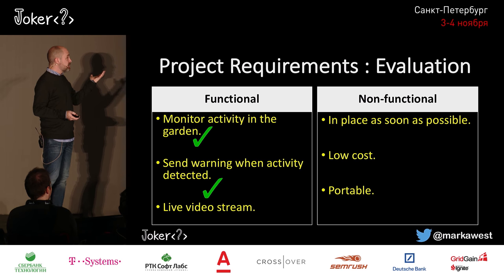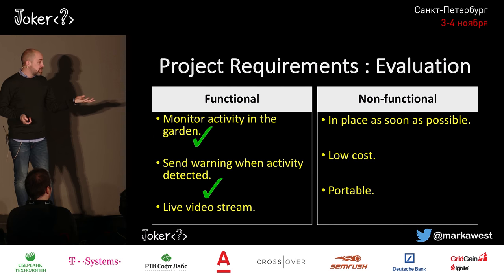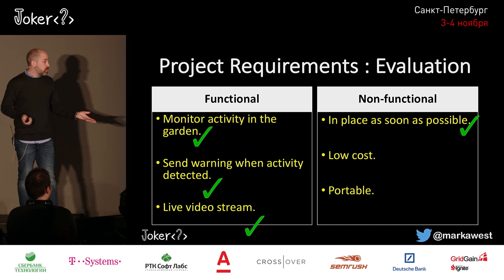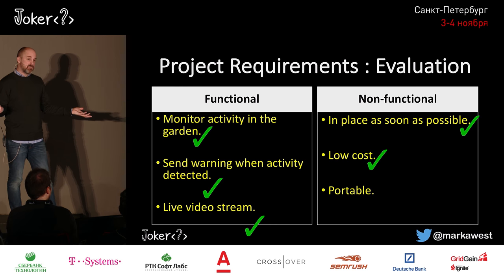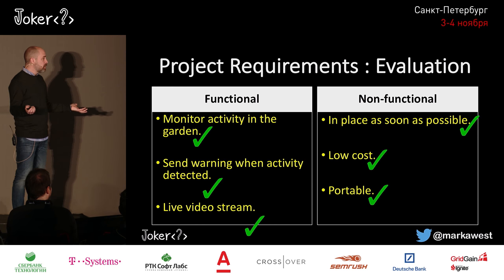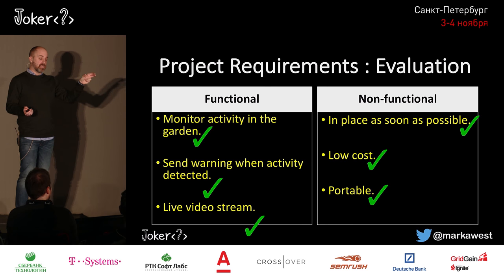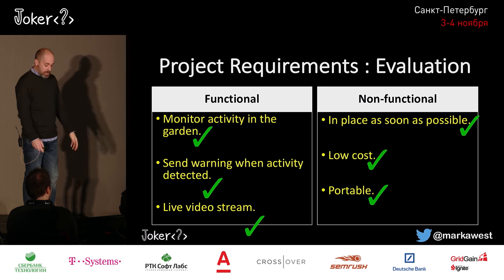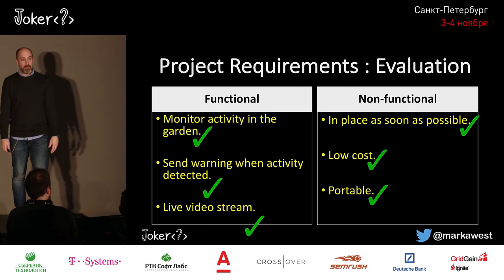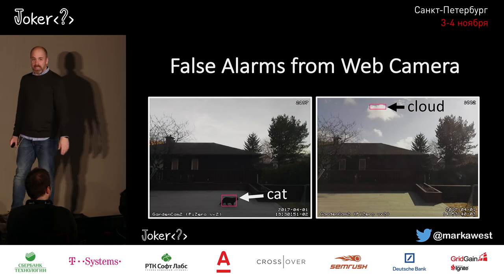We were really happy — we monitored activity, got warnings when activity was detected, had a live video stream, it was done in seven hours, low cost around $85, and portable because it's just on suckers so you can move it around. Problem solved. Me and my wife were quite happy until we started getting the false alarms.